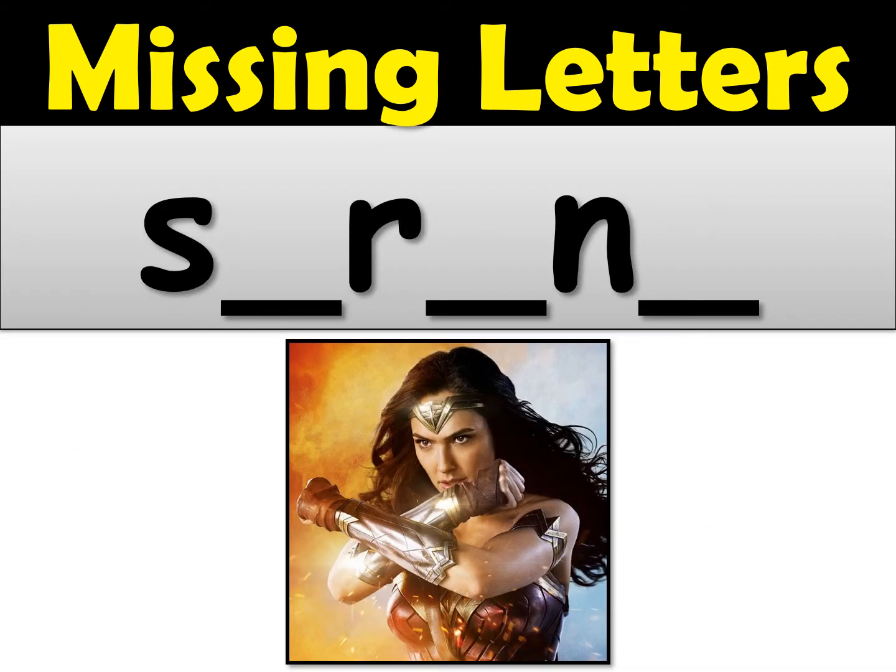Number three. Can you spell the word strong? Fill in all the missing letters for the word strong. Wonder Woman is very strong. Strong. I'll give you a few more seconds.